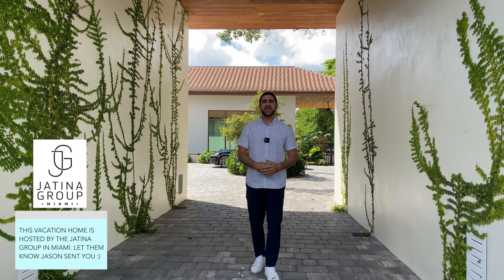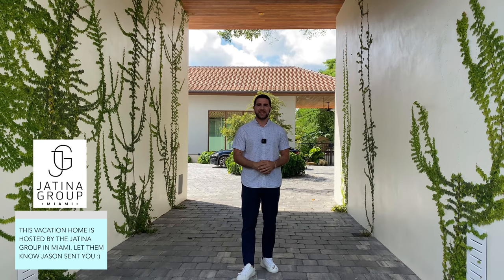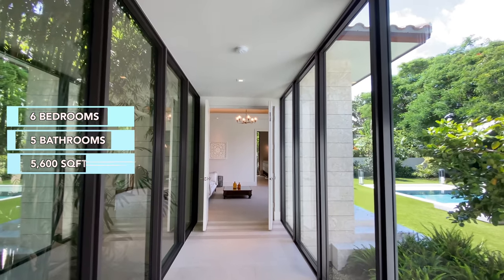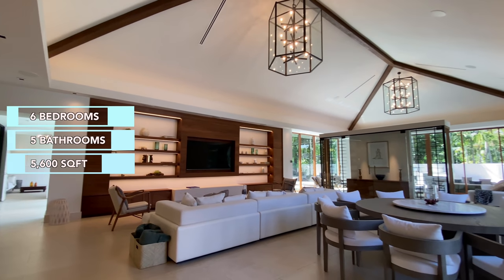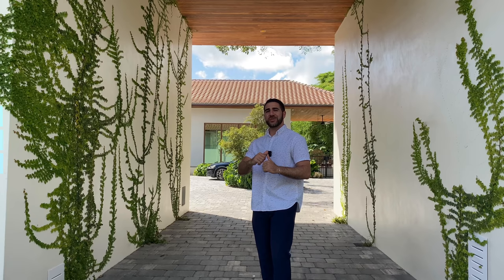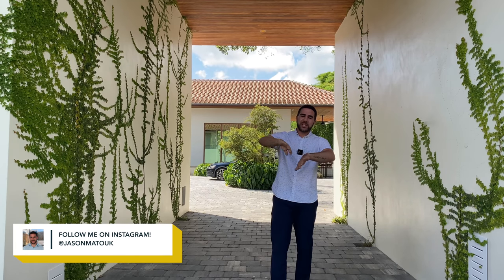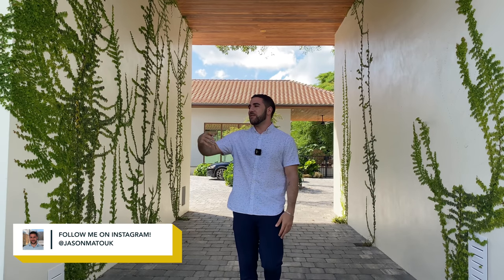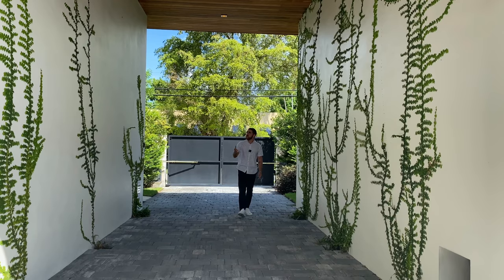Welcome back to the channel. I'm here to take you through a very special property in Miami — not a house for sale, but a vacation rental that looks like something straight out of a Bali resort. It's fantastic, designed like no other. My name is Jason Matuke, a realtor in South Florida, but I like to expand my horizons and show you cool things like floating mansions and vacation rentals like this. Let's get started.